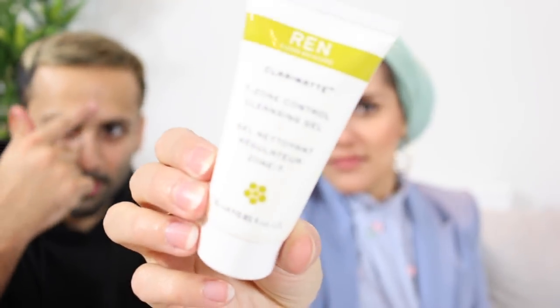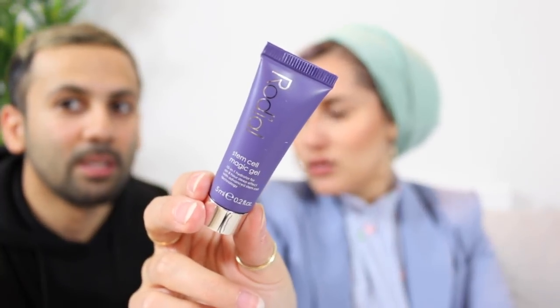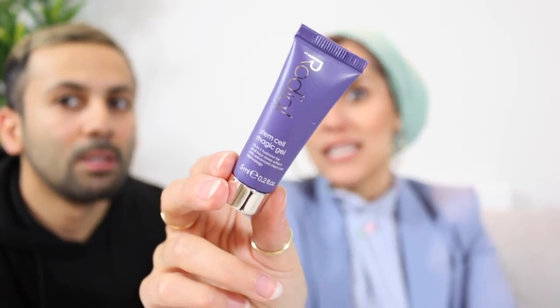Number eleven — I've already got this but we like it: the Rodial Stem Cell Magic Gel. Dina loves this. Number twelve is huge — it's a 111Skin Harley Street London Gold Brightening Facial Treatment Mask. That's exciting, I can't wait to try that.